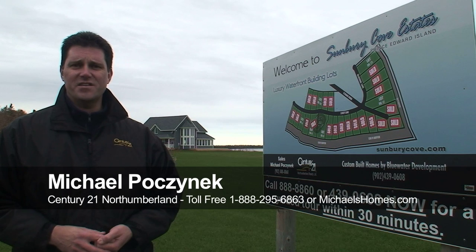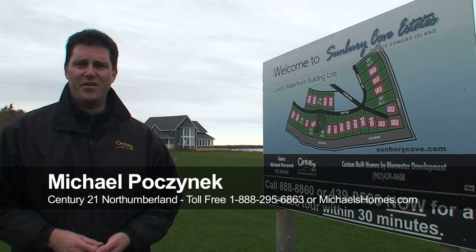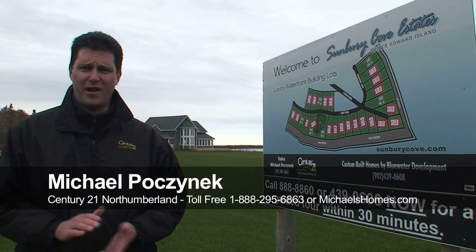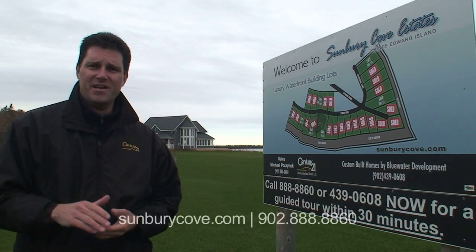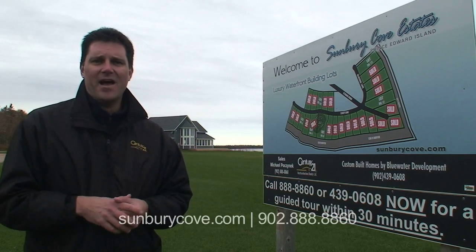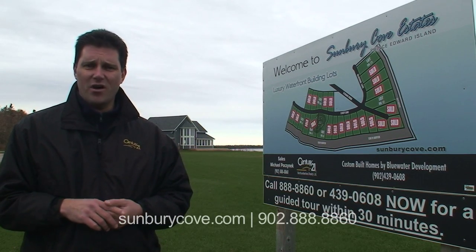Hi there, Michael Posnick here, Century 21 North Thumberland, your waterfront specialist since 1997 here in Prince Edward Island. Today I want to tell you about a super, super special we're having. It's Halloween, so happy Halloween. We're having a special here in Sunbury Cove.